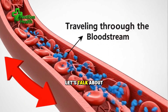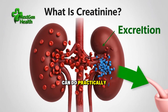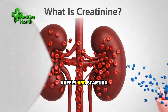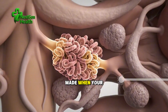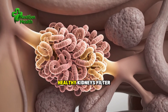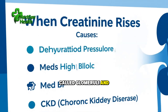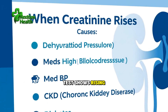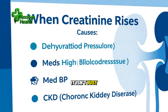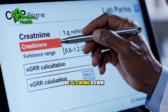Creatinine too high? Let's talk about what that actually means for your body and what you can do practically, safely, and starting today. Creatinine is a small waste molecule made when your muscles use energy. Healthy kidneys filter it out through tiny structures called glomeruli and tubules and send it into your urine. When your blood test shows rising creatinine, it isn't just a number on a page — it's a signal that filtration may be slowing down.